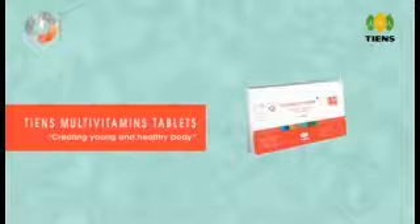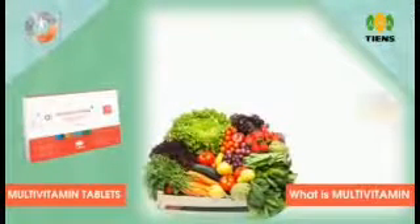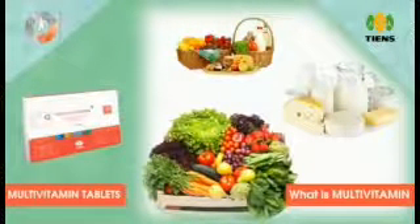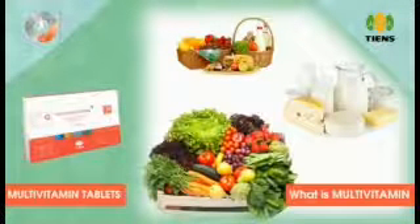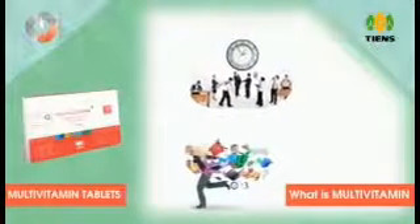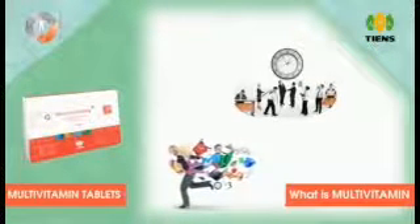Teens multivitamin tablet — creating a young and healthy body. Teens multivitamin provides the necessary nutrients to the human body and keeps it healthy and young. It is a combination of 11 vitamins and 9 minerals in one tablet, providing broad nutritional coverage and nutrient balance. These important nutrients are very difficult to get from our regular daily diet, because the jet speed of modern lifestyle leaves us very little time for a balanced diet.